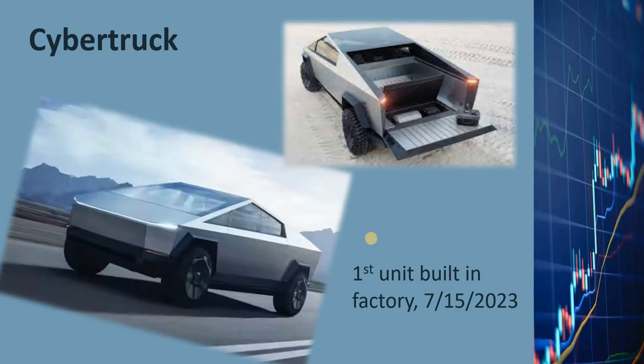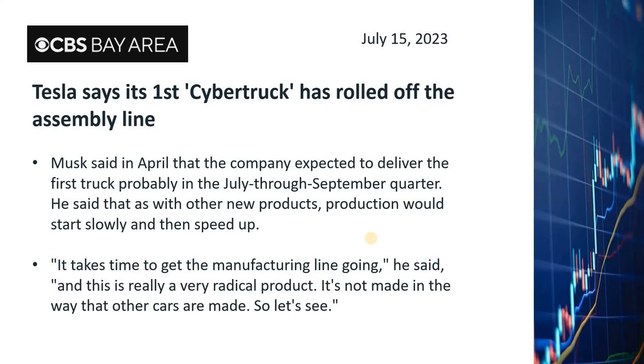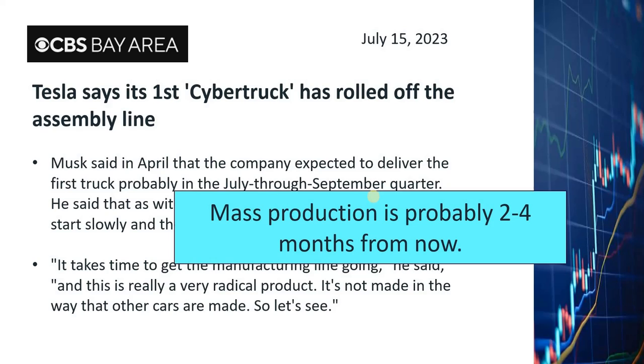The Cybertruck will be the product that significantly boosts Tesla stock in the next few months. On July 15th, Tesla reported they built the first Cybertruck off the assembly line at their Texas factory, though it was probably a non-sellable pilot vehicle for troubleshooting. Sellable Cybertrucks probably won't roll off the production line in large quantities for at least two to four months. There are reportedly 1.9 million Cybertrucks pre-ordered, which will take Tesla about five years to fulfill. The first few hundred thousand are expected to be expensive, option-loaded models with very high profit margins.